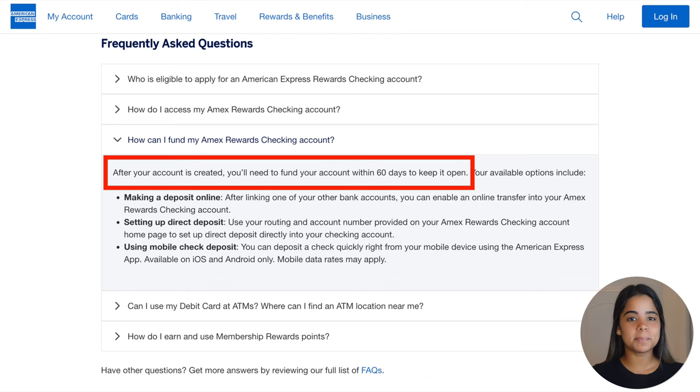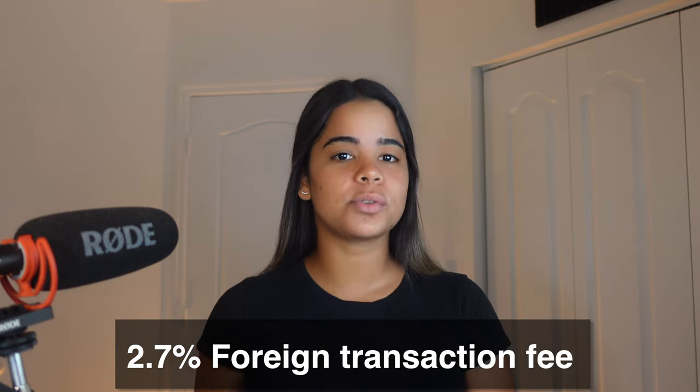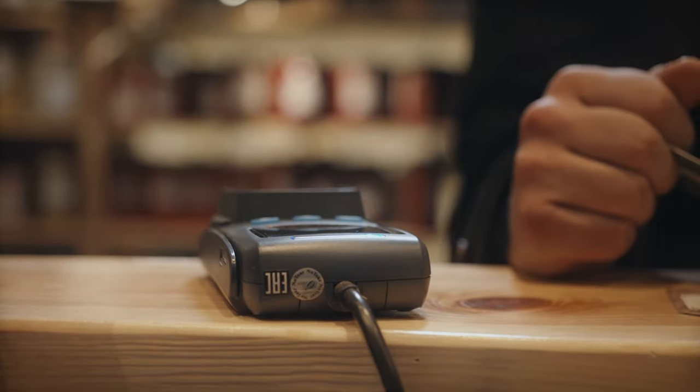Although Amex won't charge a minimum balance fee, you'll need to fund your account within 60 days to keep it open. Inactive or unfunded accounts may get closed. Other fees like a 2.7% foreign transaction fee also apply when using the Amex debit card, so if you travel often, using a different card with no foreign transaction fees will be a better option.